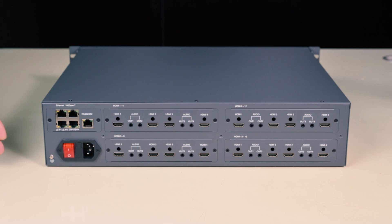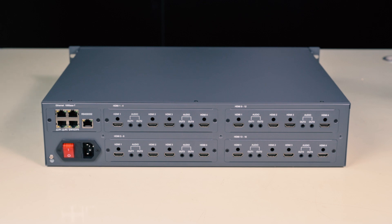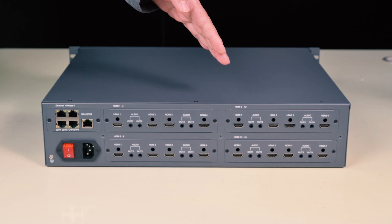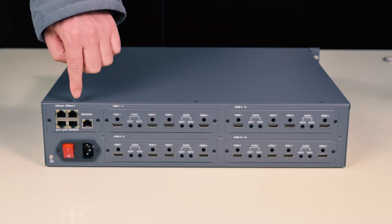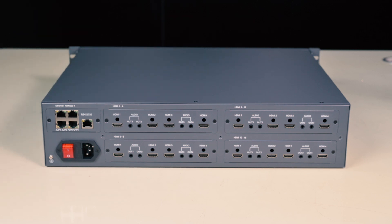This new generation IP matrix is furnished with a new generation chipset, with better stability and stronger decoding capabilities. It can decode 40 channels of 4K or 160 channels of 1080p. There are four-channel Ethernet ports to ensure network balance and smooth decoding.